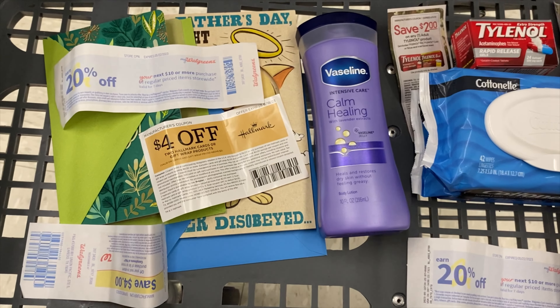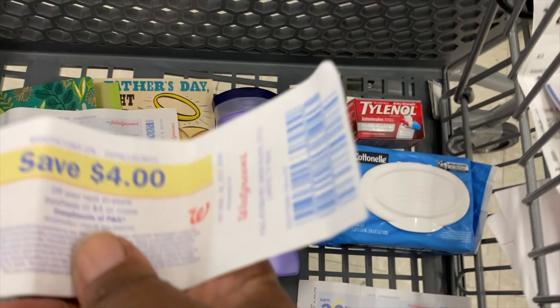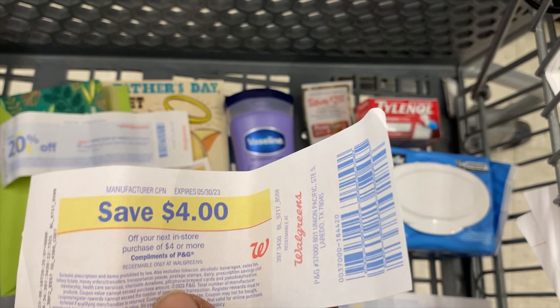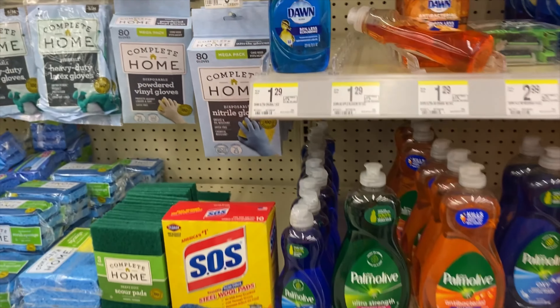This is what my cart is looking like for that first transaction. I want to add in probably some popcorn, although I did not get a chance to tape it. I'll be using this four dollar register reward later on to get some of those chips that are on sale for my next transaction.